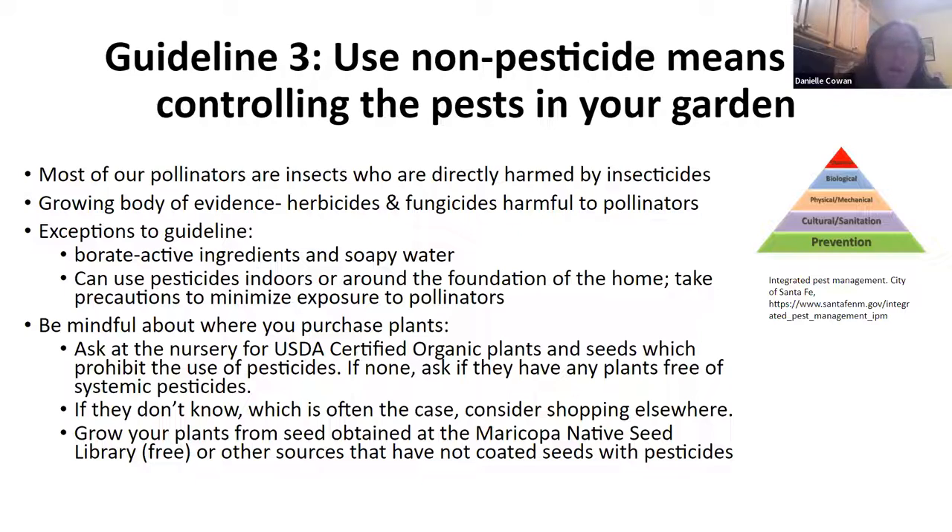Also think about where your plants come from — could they already have been treated with pesticides? You can ask at the nursery if the plants are USDA certified organic. A lot of times they'll say they don't know. You might want to think about shopping elsewhere, or you can grow your plants from seed. The Maricopa Native Seed Library has seeds that have not been coated with pesticides. A lot of seeds from commercial seed companies can be coated with pesticides, and then the entire plant — leaves, fruits, everything — is contaminated.